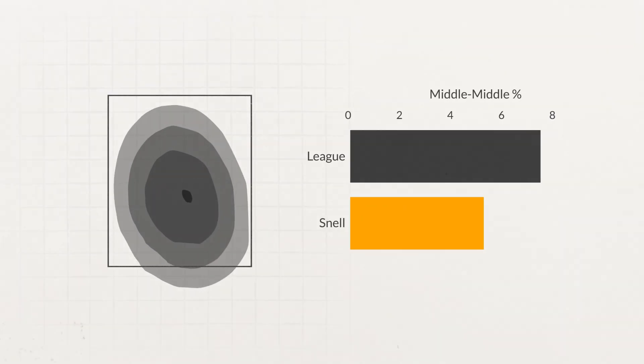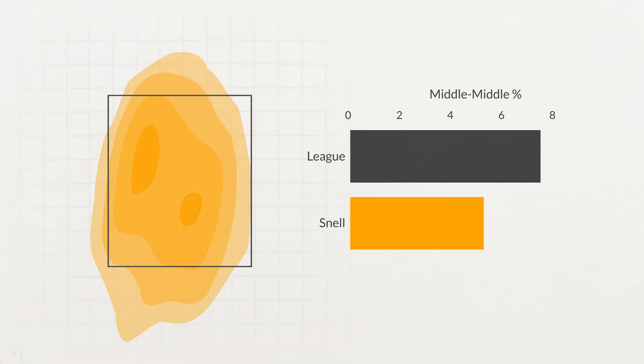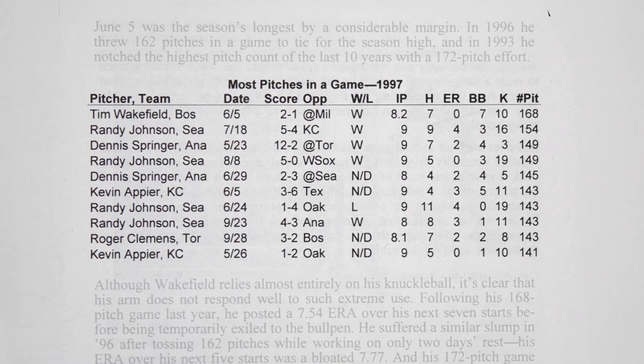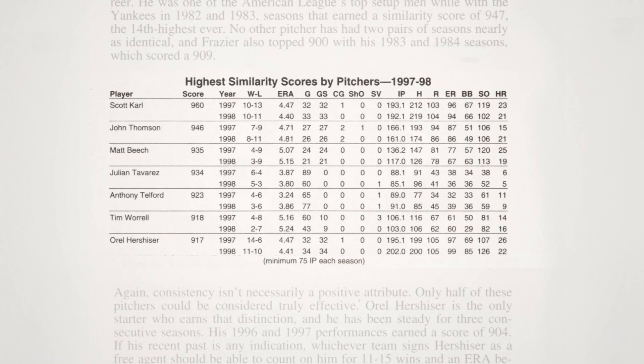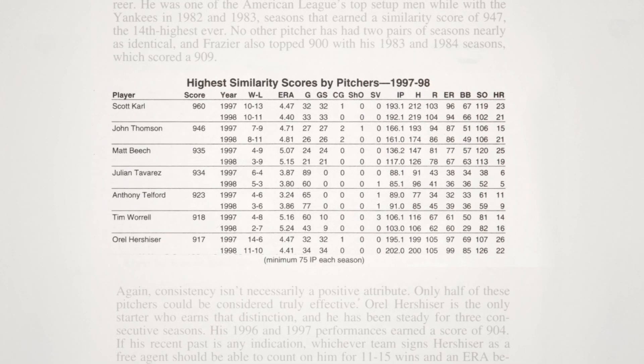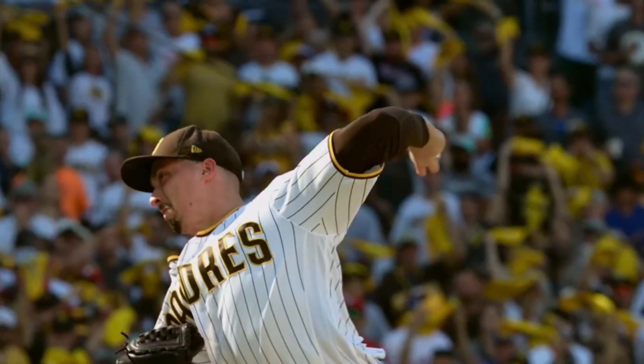Blake Snell takes an approach where he is almost never throwing the ball down the middle. His rate of throwing the ball in the heart of the plate is extremely low relative to MLB average. He will walk you before he gives you the opportunity to catch a ball in the middle of the plate and do damage with it. That's where traditional metrics like walk percentage or in-zone percentage come up short in truly gauging how good these guys are.